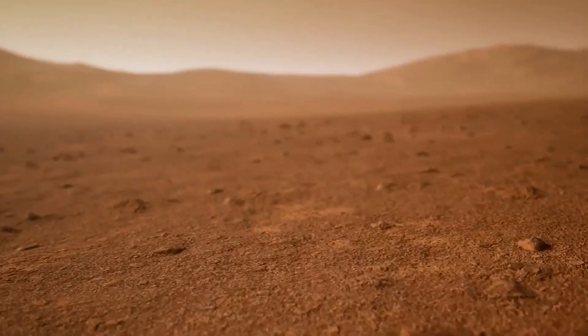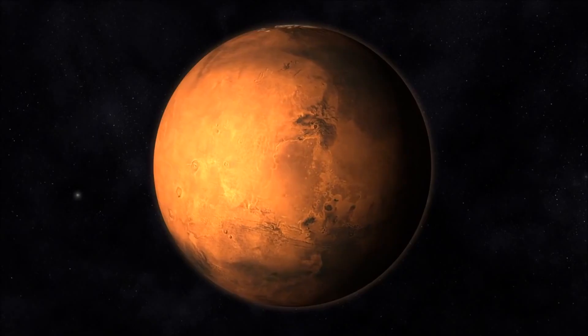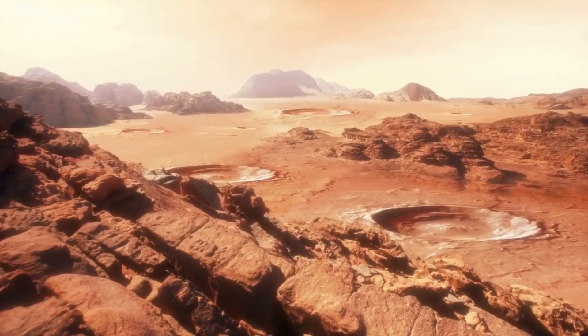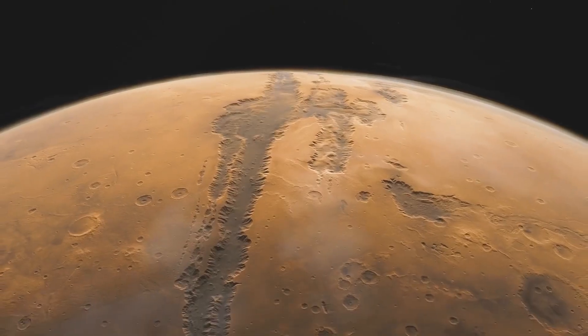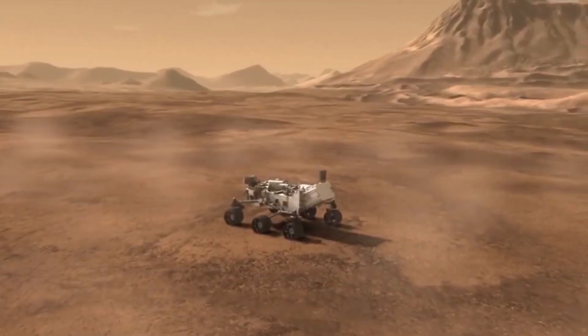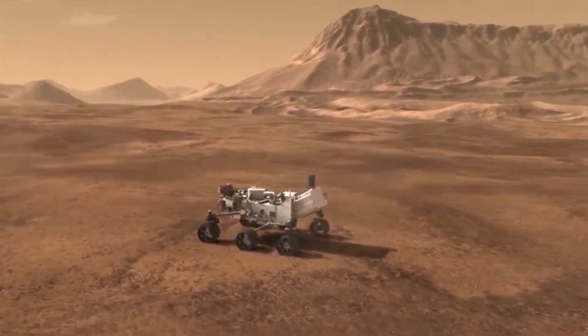On 28 May, Perseverance ground a 5-centimeter-wide circular patch into a rock at the base of what was once a river delta in the crater. This delta formed billions of years ago, when a long-vanished river deposited layers of sediment into Jezero, and it is the main reason that NASA sent the rover there. Images of the freshly ground spot show small sediment grains, which scientists are hoping will contain chemical or other traces of life.